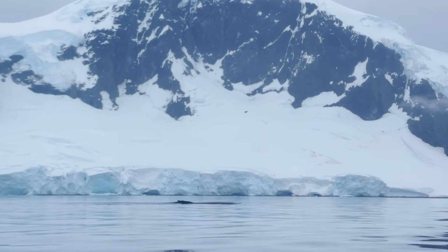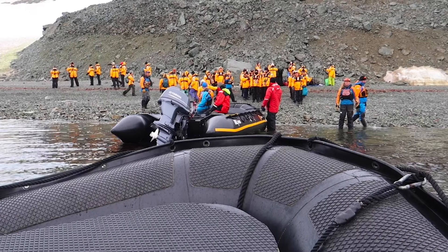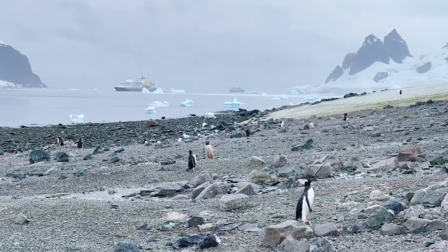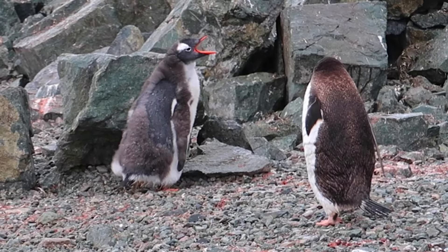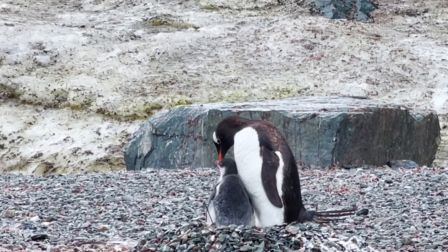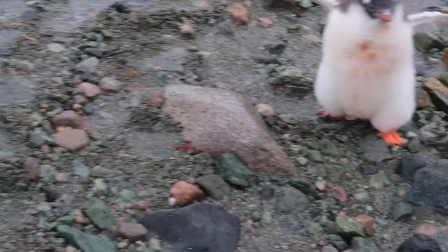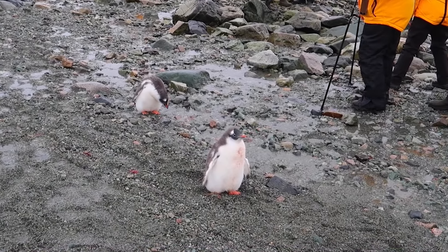Today's video is a continuation of my previous video because I got so much footage that I had to split it up into two. This is March 6th, day 5 of my Antarctica cruise. In my last video we went to Dansko Island and saw gentoo penguins, which is one of the hot spots for them — they were so cute.